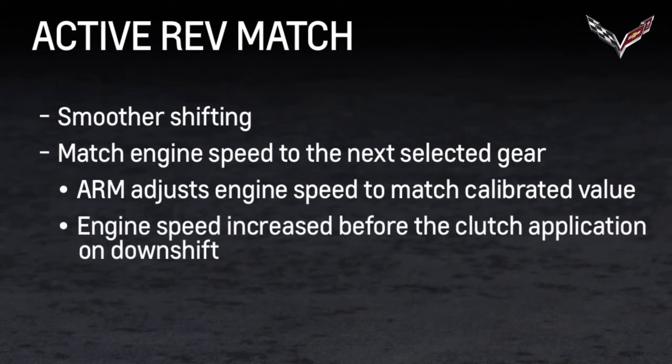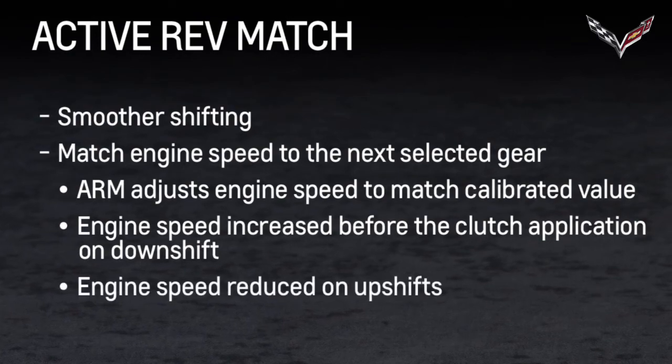On downshifts, engine speed will be increased before the clutch is engaged. On upshifts, engine speed is reduced to the calibrated value.